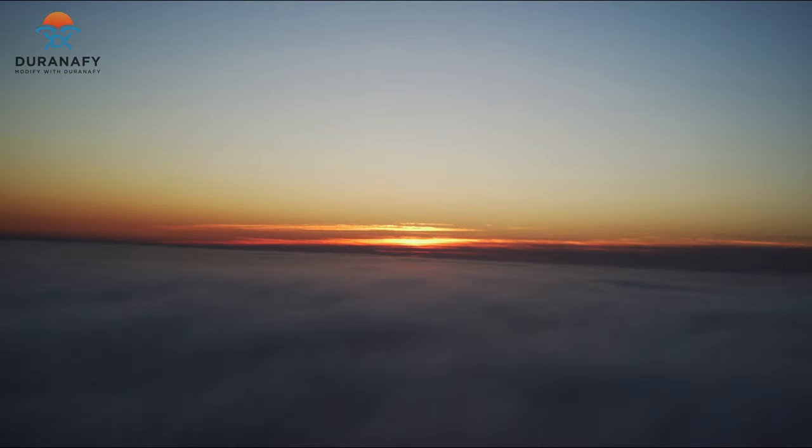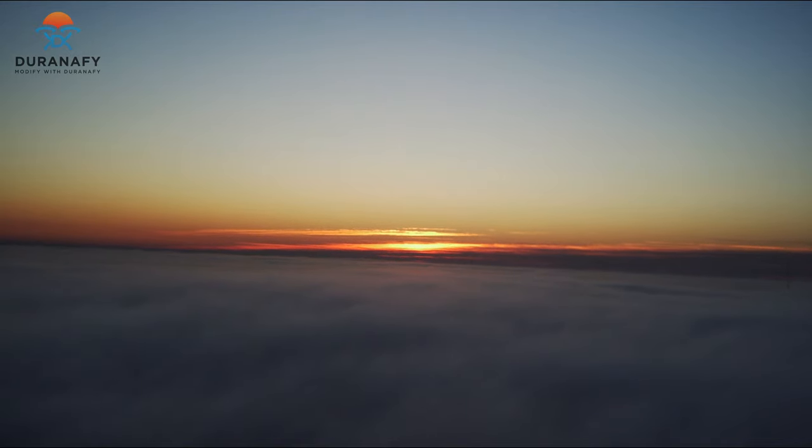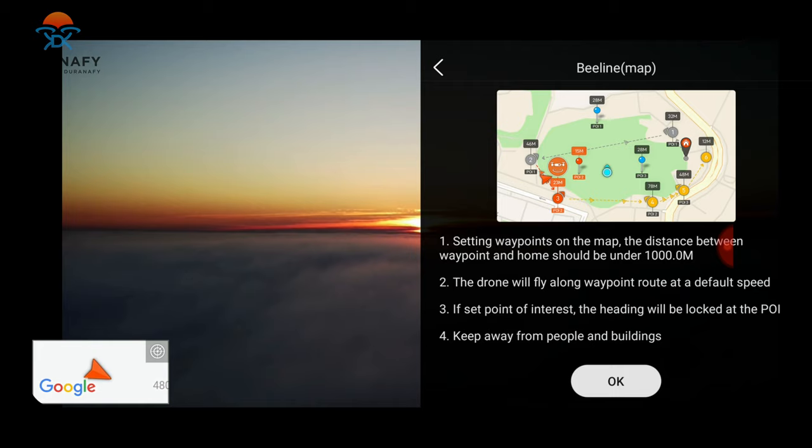The recording has started. I wonder if I can do waypoints — let's see. Waypoint — okay, let's do this one.